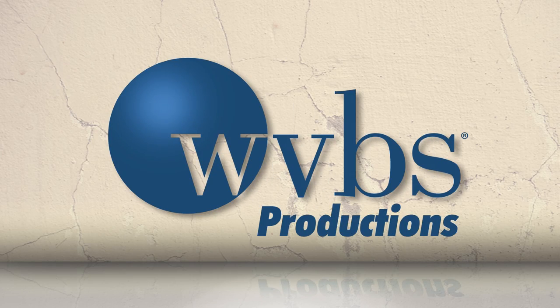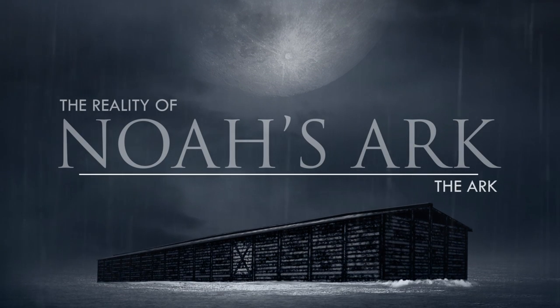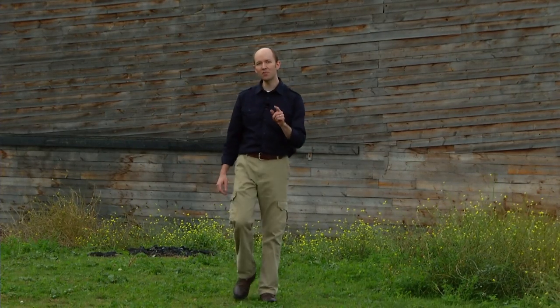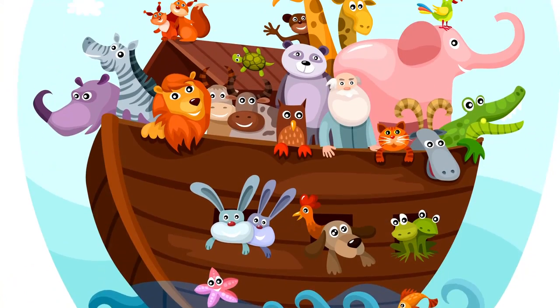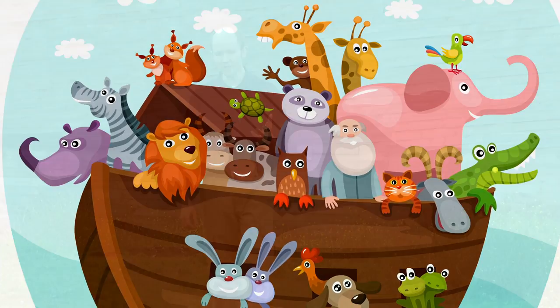This is a production of World Video Bible School, to God be the glory. When you think about the reality of Noah's Ark, you might have questions about its size, its construction, or its cargo, because you've probably seen pictures like I have of a quaint little boat and an old pudgy man and a handful of animals packed inside. We show these pictures to our children in books and in video, but what was Noah's Ark really like?